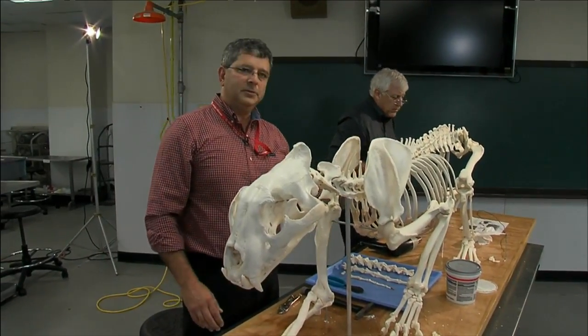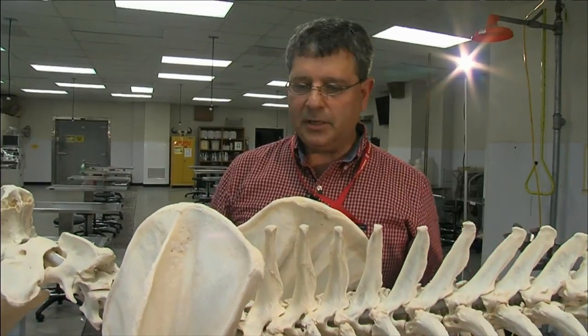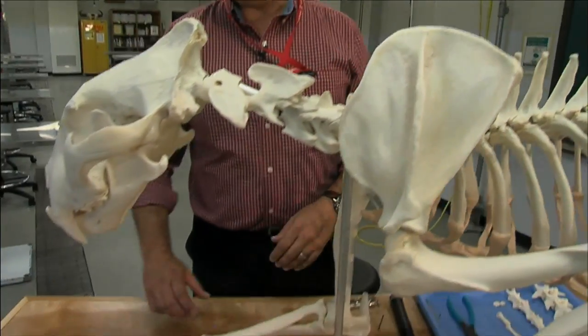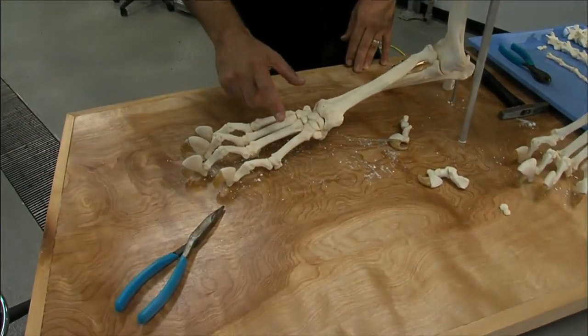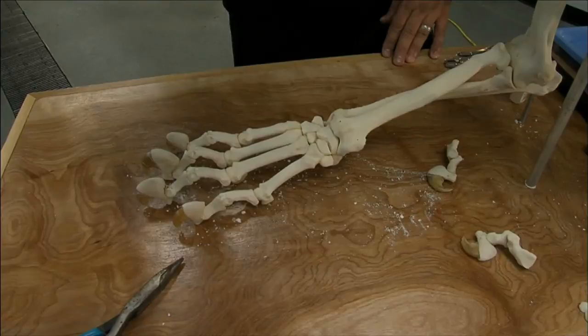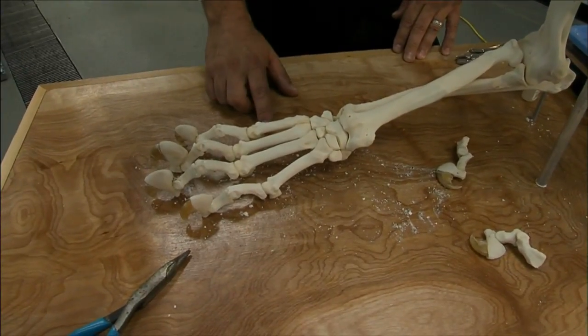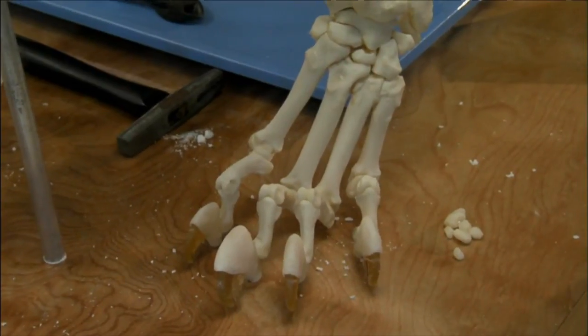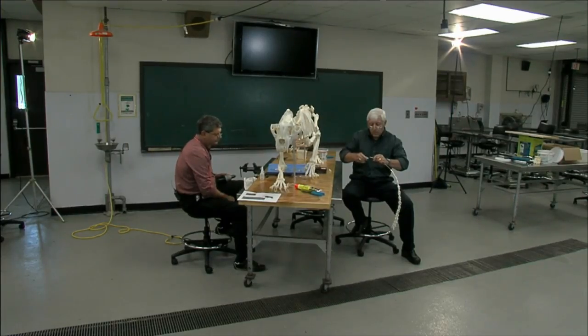Then we did the ribs, and once that was done we started on the thoracic limb. That went pretty easily until we got to the carpus region, which was very tedious. The digits were really challenging as well because you can't pin them very well — you actually have to glue them. The last component we have left is putting the tail on the tiger.